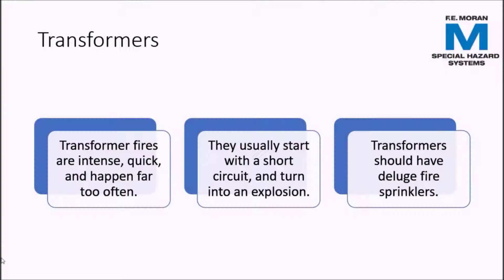The last fire hazard we will discuss is transformers. Transformer fires are sudden and become intense quite quickly. They generally start from a short circuit condition and all too often the transformers themselves may explode. To extinguish these fires, the only viable option is a deluge fire suppression system. The deluge system soaks the transformer with a steady stream of water, containing the fire until it burns itself out and keeping adjacent equipment cooled so the fire does not spread.